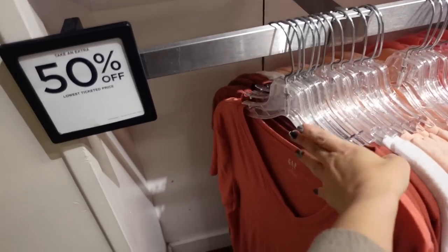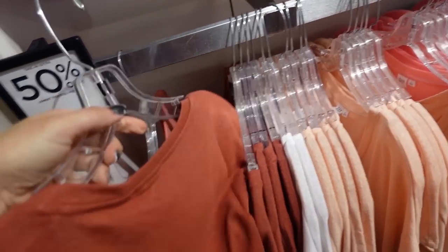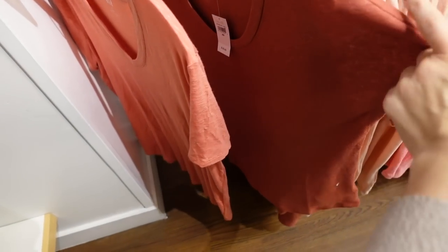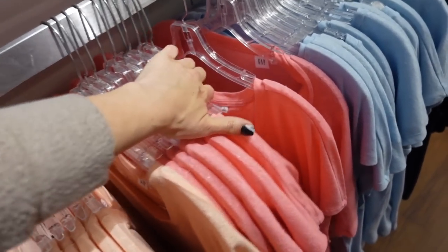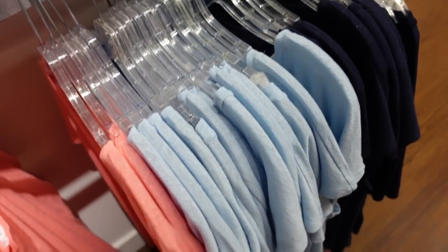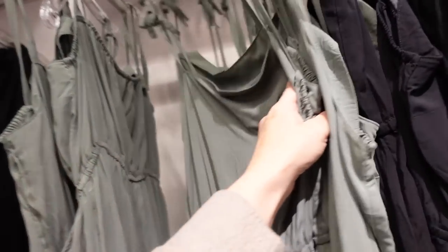50% off the linen blend V-neck — these are nice and flowy, more of a U-neck, so good summer staples. In rust, also comes in white, peach, pretty pink, baby blue, and navy. It's a dolman sleeve too. They're regularly $29.99.